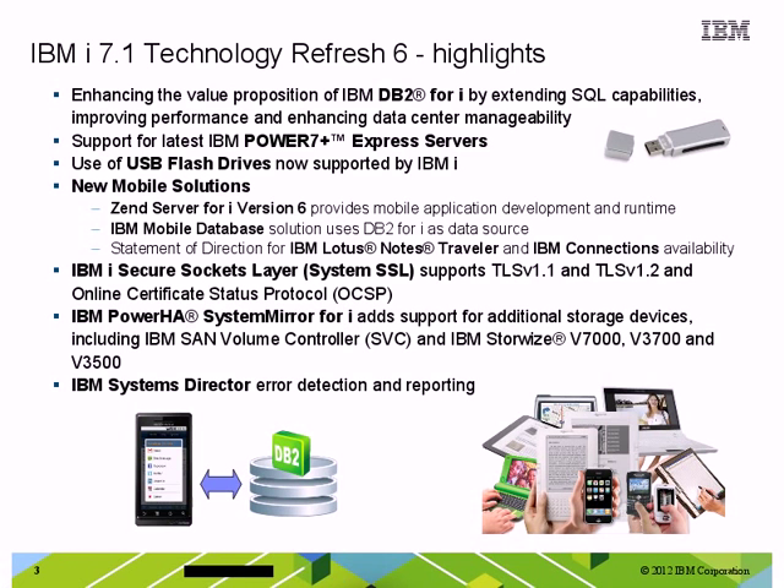We also have an enhancement in our security system. We're providing the latest industry standards in the transport services layer technology. This is the technology which provides communication security for internet applications such as web browsing or email. Power HA System Mirror for i has enhanced their support for external storage devices, providing a more cost effective option supporting the V7000, the V3700, and the V3500. And last of our highlights, Systems Director now has the capability of doing error detection and reporting, and the IBM i operating system participates in that. So, as you're monitoring errors in your entire data center, IBM i can report errors to Systems Director and have those managed and sent back to IBM.